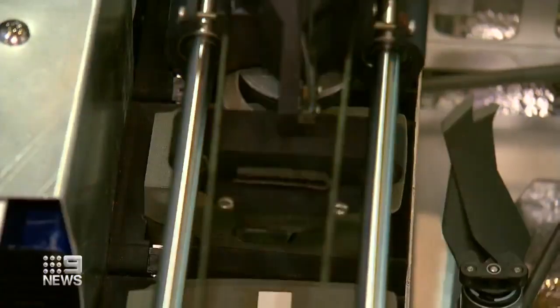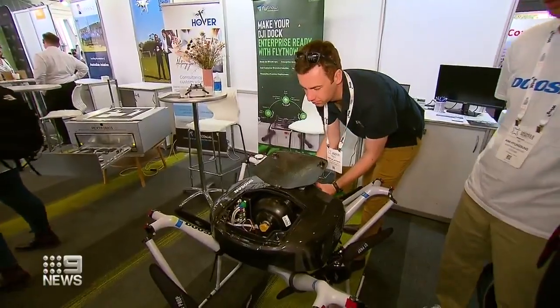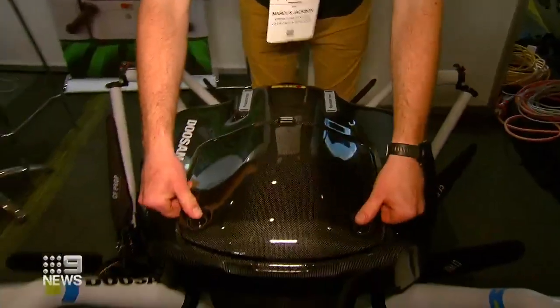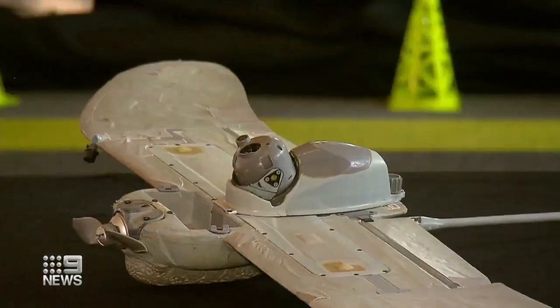With a box like this, drones can be left anywhere and controlled from the office — a robot even changes the batteries. Or do away with batteries by using hydrogen, extending flight times from minutes to hours. We know drones can be utilised across many fields, but we want to start flying further and flying multiple drones at once. Who knows what tomorrow will bring?